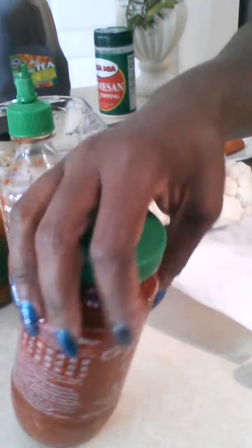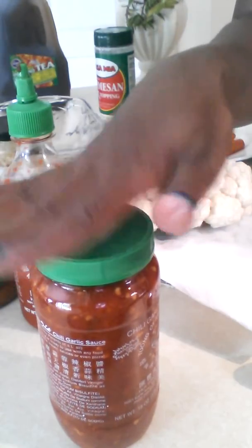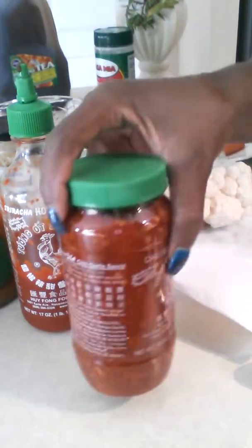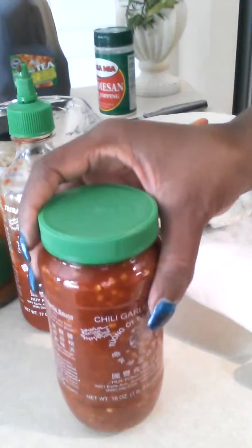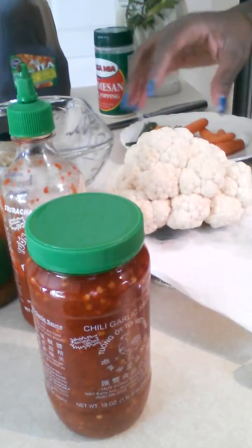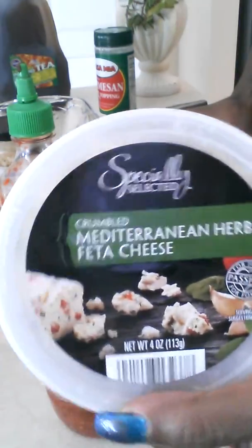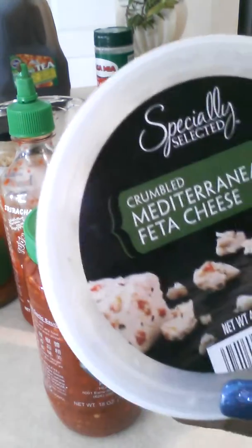And this is also — oh my god — one of the most amazing condiments that I use on my weight loss journey. It's just so good. It's the chili garlic sauce, and I get this at my local Asian market. Sometimes I add a little bit of feta cheese — this one is the Mediterranean herb feta cheese.